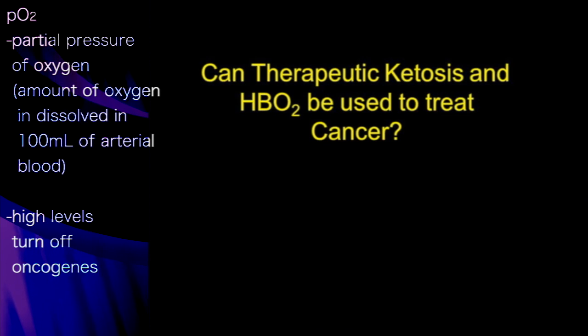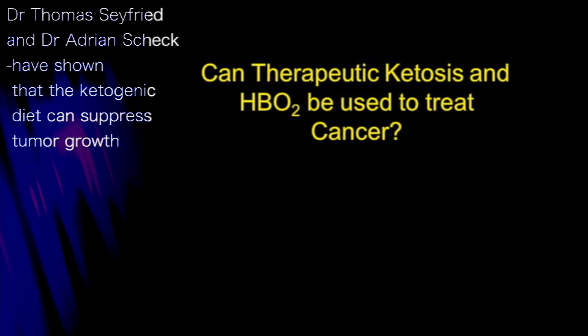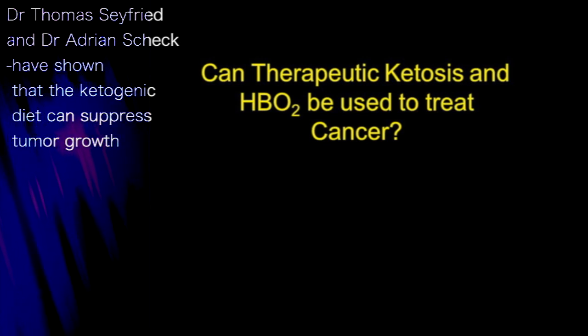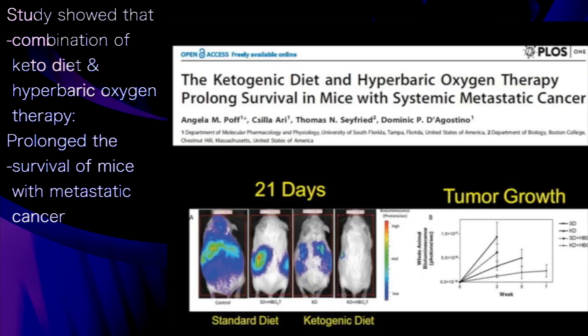We asked the question: can therapeutic ketosis and hyperbaric oxygen be used to treat cancer? My colleagues at Boston College and at Barrow Neurological Institute — Thomas Seyfried and Adrian Sheck — have done elegant work showing that the ketogenic diet can suppress tumor growth in various models. We wanted to combine the ketogenic diet and hyperbaric oxygen together.